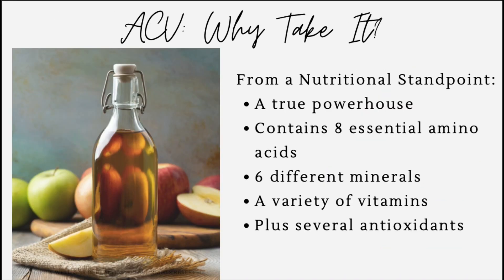Apple cider vinegar is a nutritional powerhouse. Looking at its composition, it contains eight different essential amino acids, six minerals, and a variety of vitamins including vitamin C, several B vitamins, beta carotene, niacin, and biotin, as well as magnesium and iron.